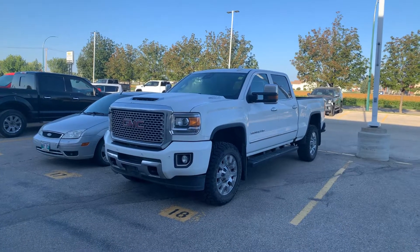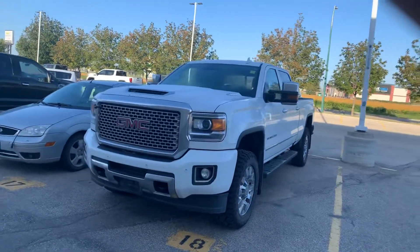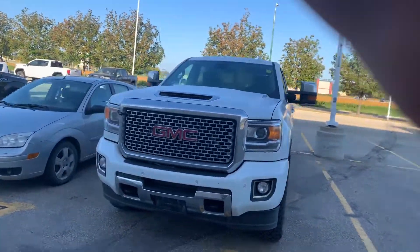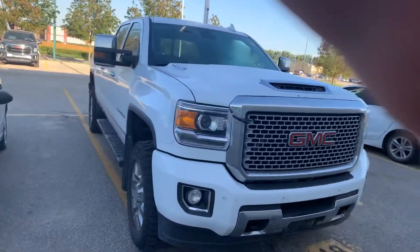Hi, I'm Devon Ford here from Craig Dunn Motor City in Portage La Prairie, Manitoba. Just wanted to give you a quick walk around of this Denali. We actually just got it on the lot, so it hasn't been cleaned up yet or anything like that. But just wanted to kind of show you it and show you some of the features.